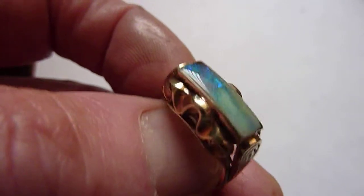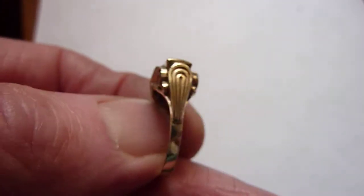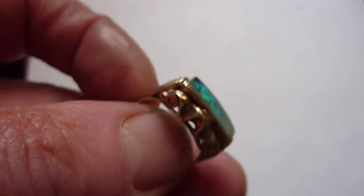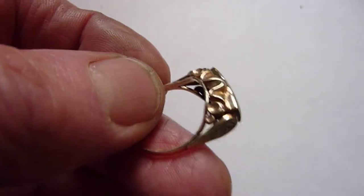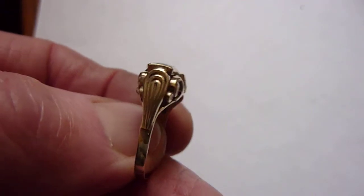A very unique stone, and I've set it in what I can only call a Victorian German ring setting — solid 8 carat gold, I would think from about 1900.